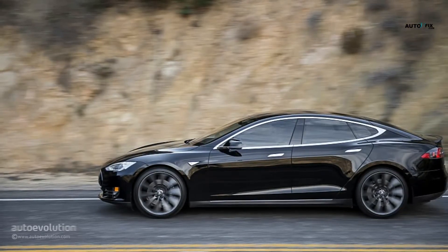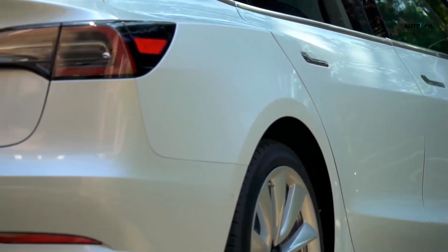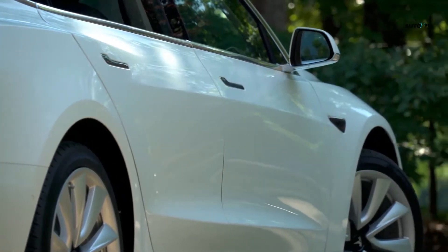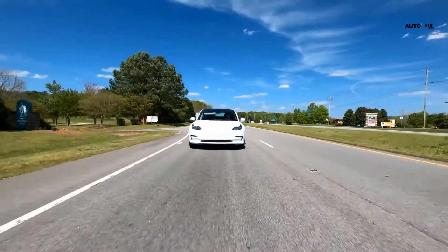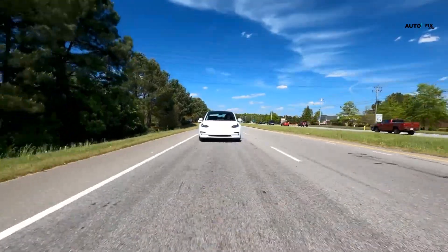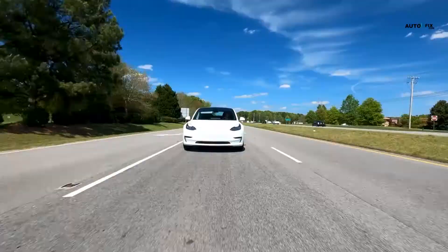Now you have understood the factors that control how long a Tesla battery will take to charge. How long does a Tesla battery last in a day? The lasting period of a Tesla battery depends solely on the model. A stat shows that the average miles covered by Model X and S are about 18,750 miles yearly, approximately 51 miles daily. Similarly, Model Y also covers 15,000 miles per year, thus about 41 miles daily.